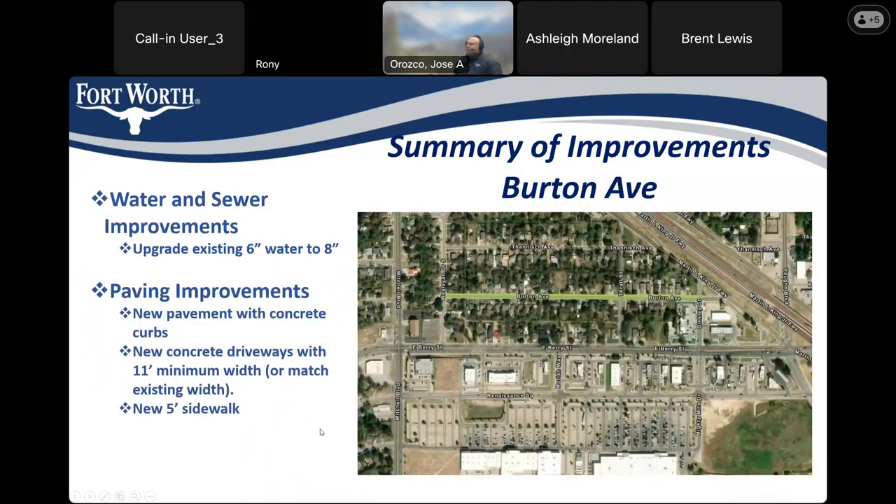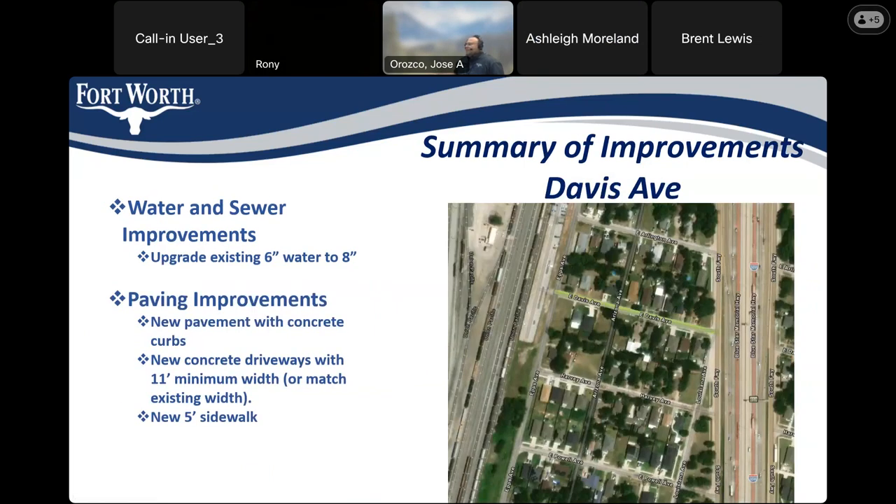On Burton, we plan to upgrade the existing 6-inch water to an 8-inch, and we plan on installing new pavement with concrete curbs. We also plan on installing concrete driveways at a minimum of 11 feet — or we'll match the existing width if it's wider — and we'll include new 5-foot sidewalks. On Davis, the bond-funded segment closest to 35 will be installing new pavement with concrete curbs, new concrete driveways with an 11-foot minimum width, and new sidewalk. The entire street will have the water main upgraded from 6-inch to 8-inch. In the water-funded segment we will be repaving with asphalt.